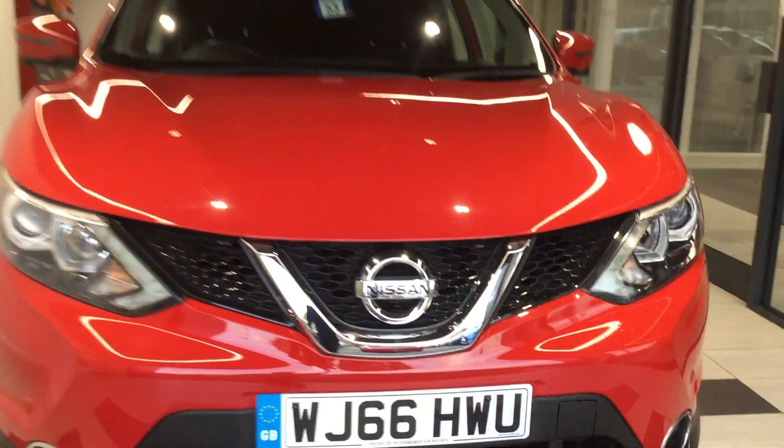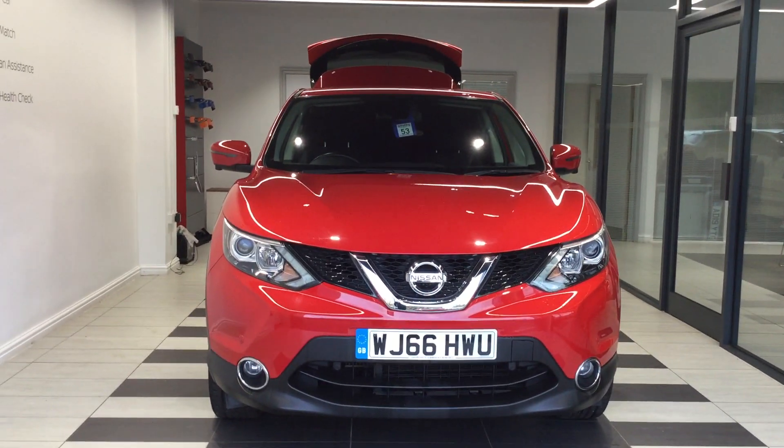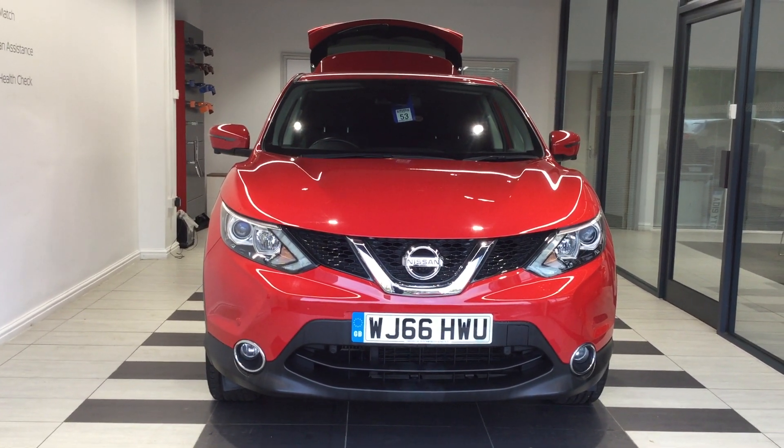Just to summarize, we've been looking at the Nissan Qashqai 1.5 DCI N Connector. My name is Richard — please contact me at 01733 267 606. Thank you for watching.